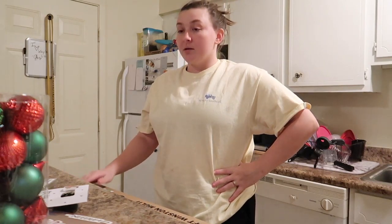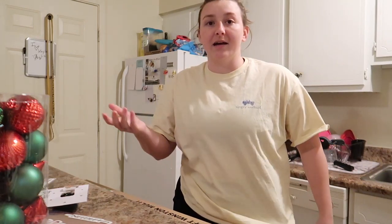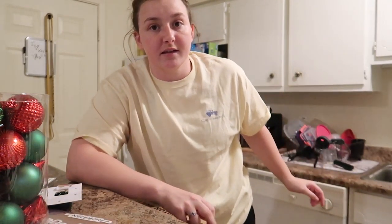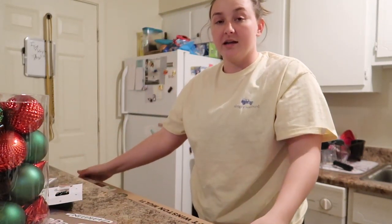I really bought it because I have too many ornaments to put on our six-foot tree. We still live in an apartment — or this is considered a townhouse. I can't have a big tree like a nine, ten, or twelve-foot tree. I really want that in the future when I'm in a house. But anyway, I bought a three-foot tree for the game room, and I'm going to show you guys what I got along with it — it's right here.